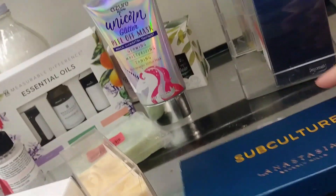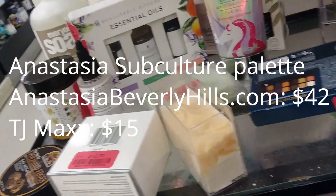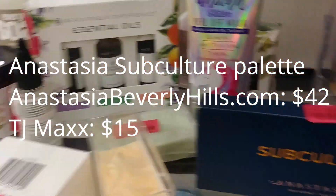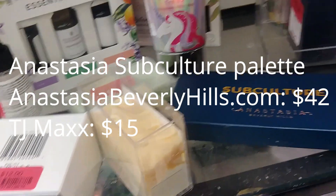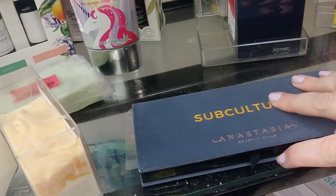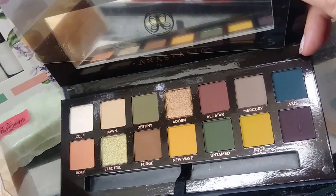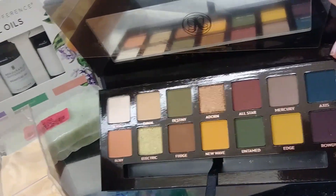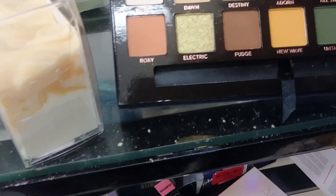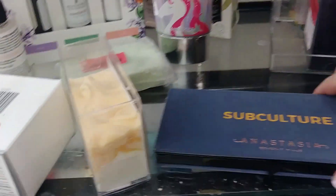This is the lowest price I've ever seen the Subculture palette for - $15. There's only one of them. I haven't really heard great reviews on this, so let's check out the condition of it. Anastasia is my favorite eyeshadow formula. Oh my god, it's perfect. Do I buy this? I know I wouldn't use the greens or the mustards - that's five shades. So I'm gonna pass.